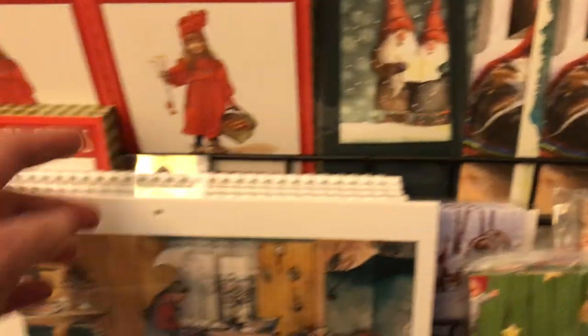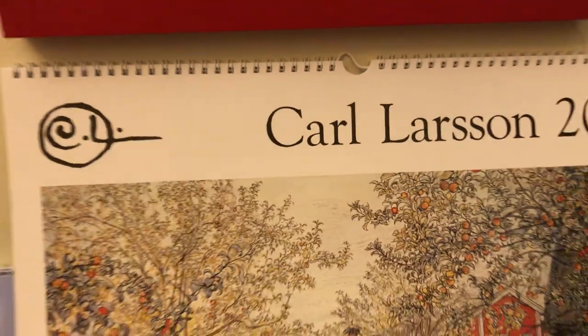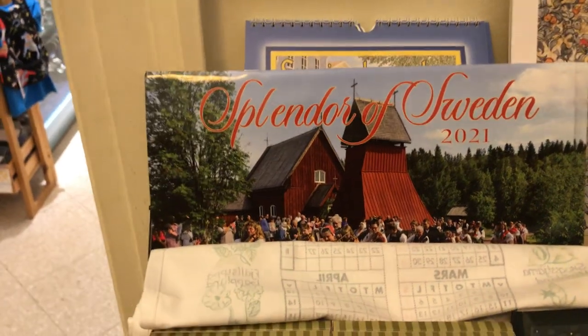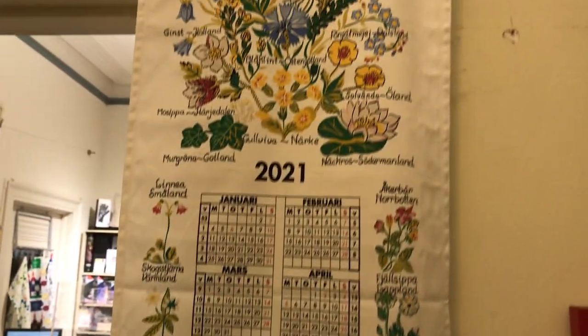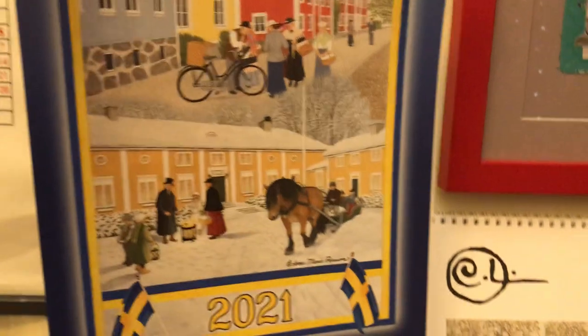For your Carl Larsen calendars we have three options this year: this one that has the Swedish name days in it, this one which is a larger format, and then the folio format calendar which is really quite large. We also have the Splendor of Sweden calendars that are very popular, the traditional cloth calendars, and the small size of the Sverige Almanacken.